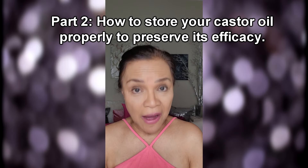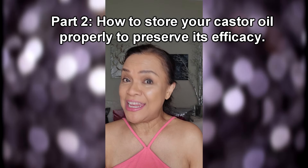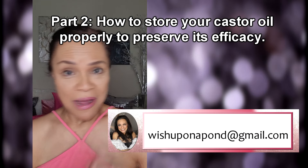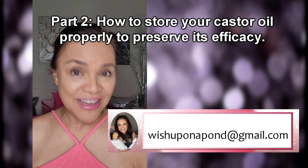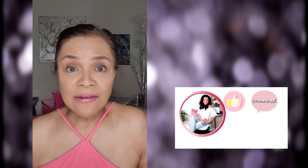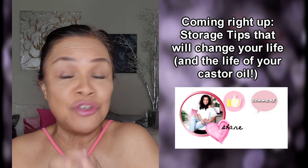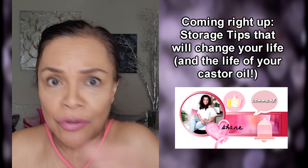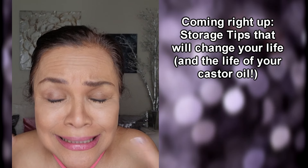If you want a copy of the information that I'm giving you through this video, you know where to find me — WishUponUpon at gmail.com — and I will send you the information. I hope you're enjoying the video so far. If you are, don't forget to smash that like button. Share this because someone might already be storing their castor oil the wrong way, and you want to preserve your castor oil. Listen to this 62-year-old lady!